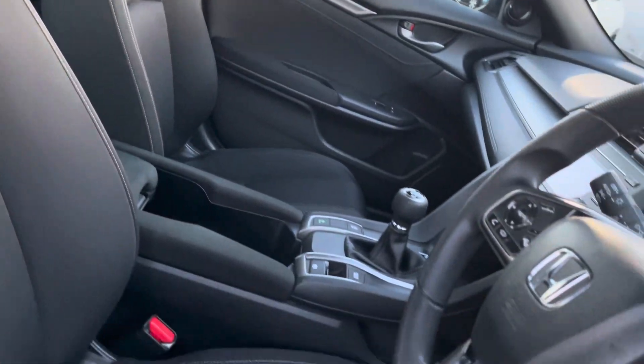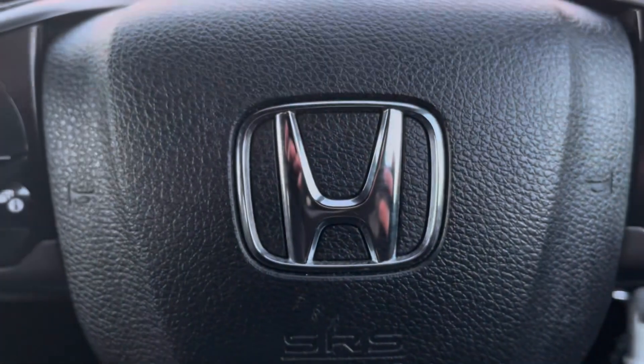Heading into your front interior now, you can see that the cloth upholstery does look very nice. Your driver seat is height adjustable.